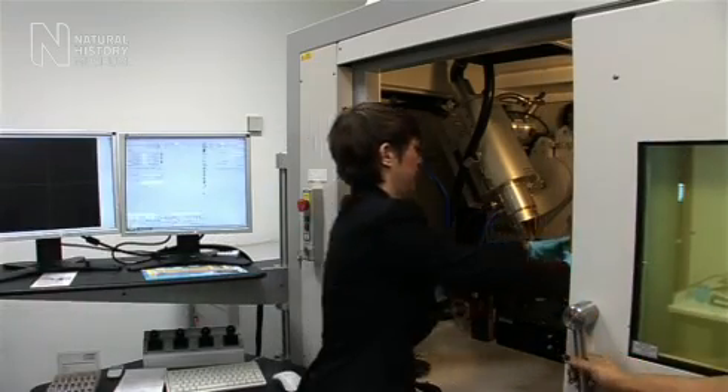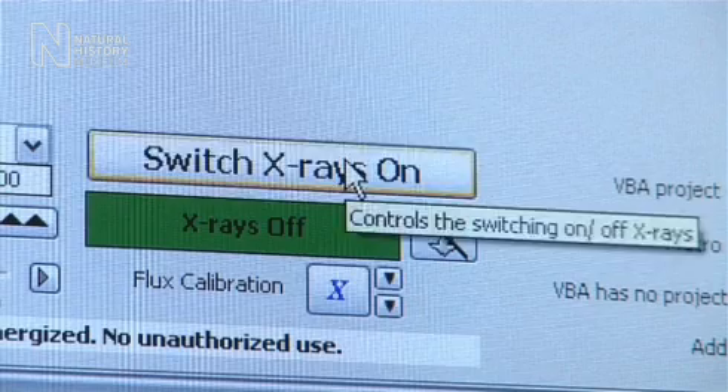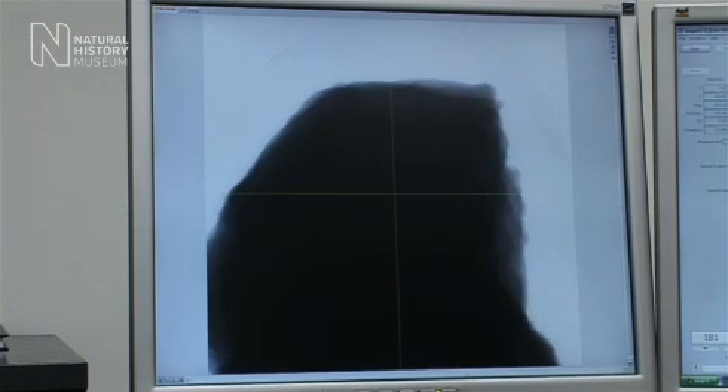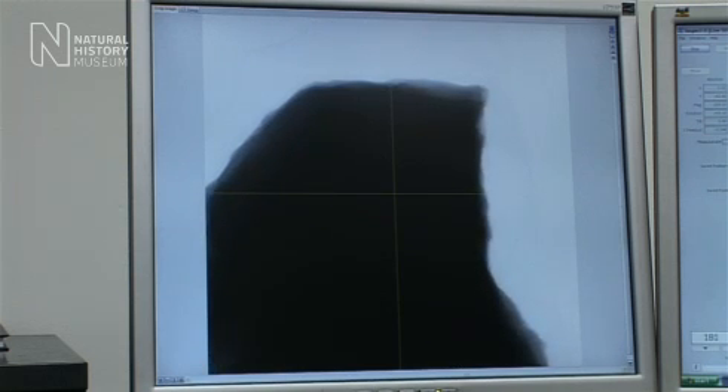We will be using lots of different techniques to study this meteorite, but the first thing we will be doing is CT scanning. This is a very important technique because it means we can see what's inside without having to cut up and destroy the meteorite, so it's a very valuable non-destructive analytical technique.